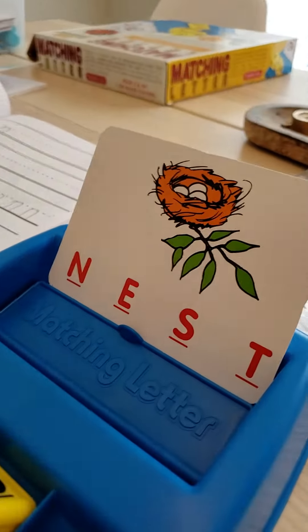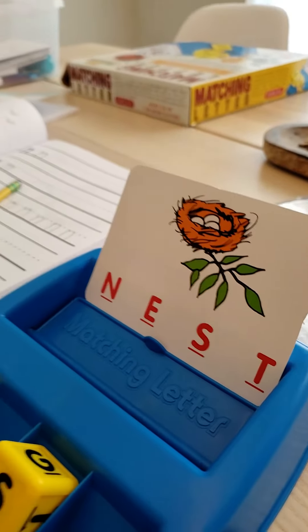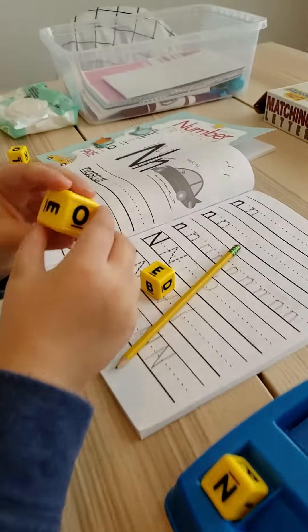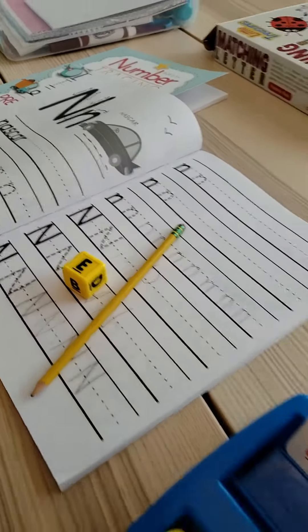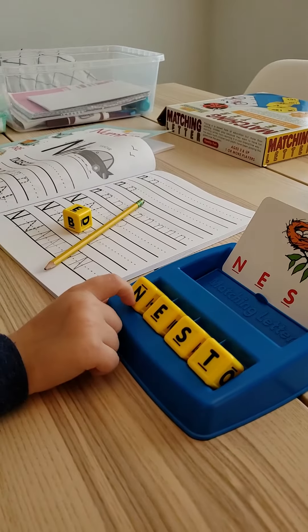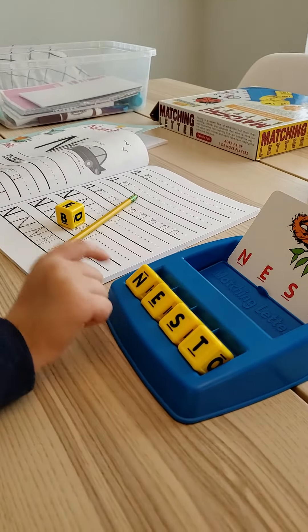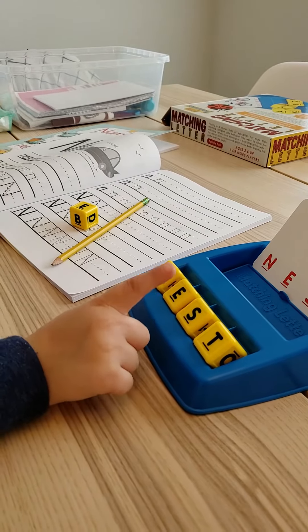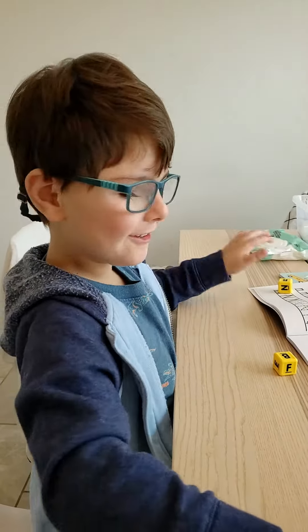And now what letter do we need next? Good. One more letter. I think it might be right there. What does that spell? Do the letters. What's this letter? N, E, S, T. Spells nest. Good job.